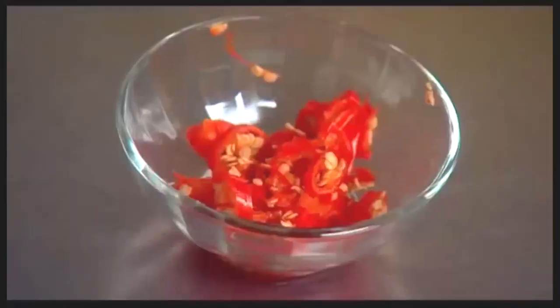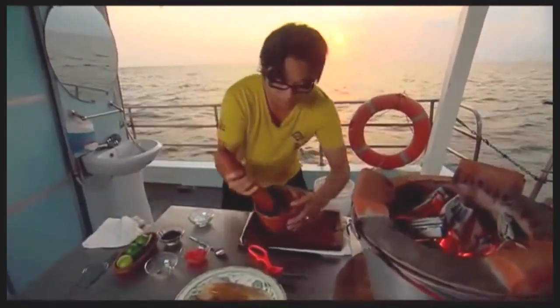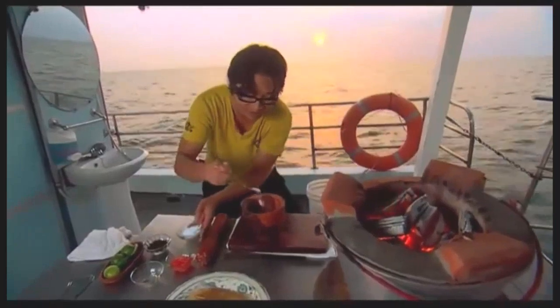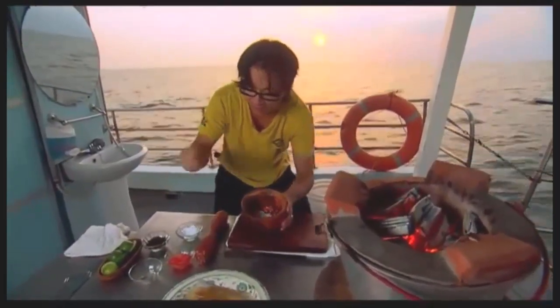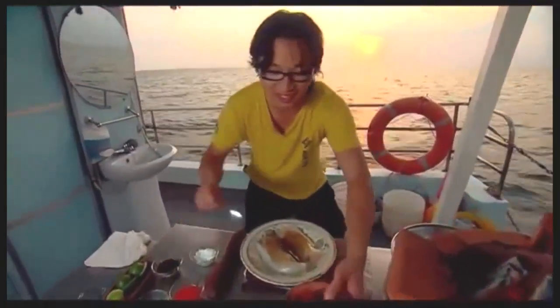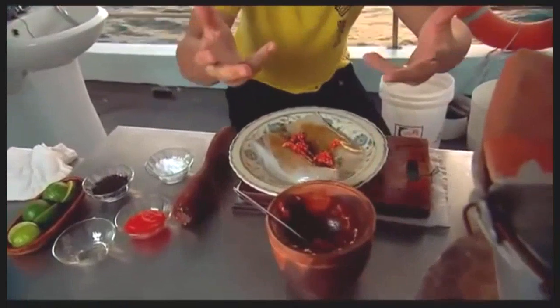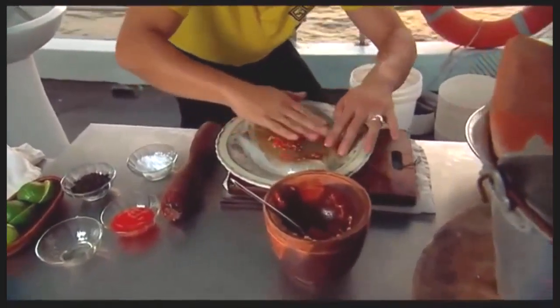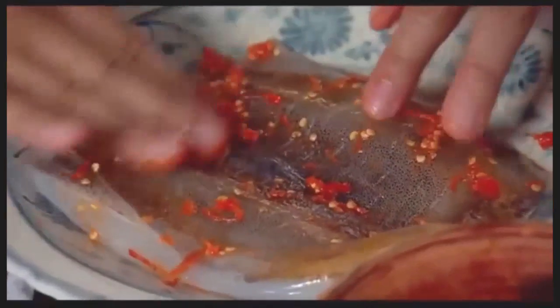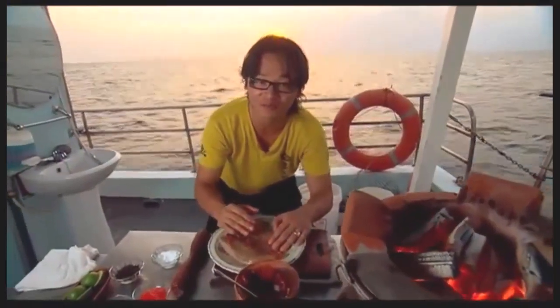Mortar and pestle. I've got my chilli — chopped around four chilies. Throw that in and just pound it. Crush it. And just two teaspoons of sea salt — throw that in and pound it together. This is very authentic, a fisherman's dish. So chilli's all pounded with the salt. I'm going to rub it onto the skin, nice and even around the surface. If you don't have gloves and you're using your hands, don't touch your eyes — and for the boys, don't go to the bathroom without washing your hands.